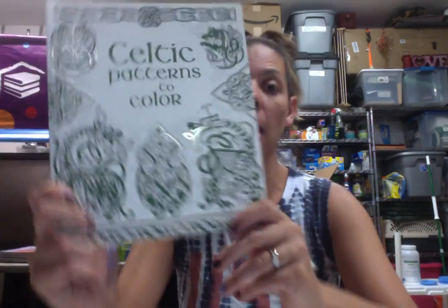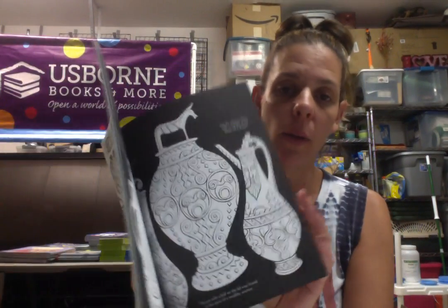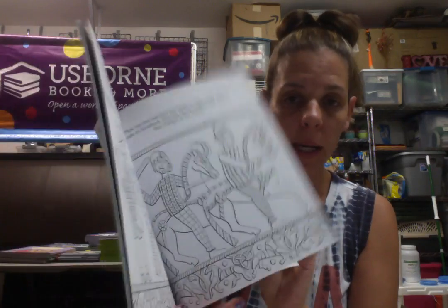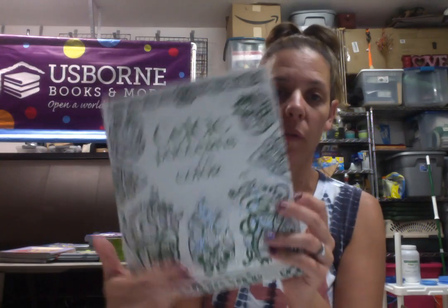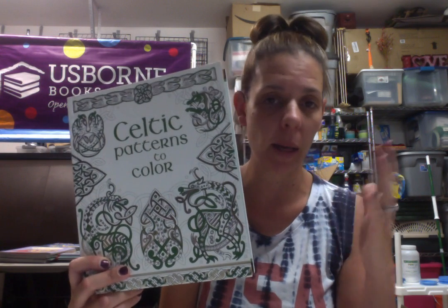Next we have our awesome coloring books. These are great for adults — if you like to color with your glass of wine or your tea, this is a perfect book for you. Great for teens. Summertime, for vacation, just grab one of these. Very meditational.